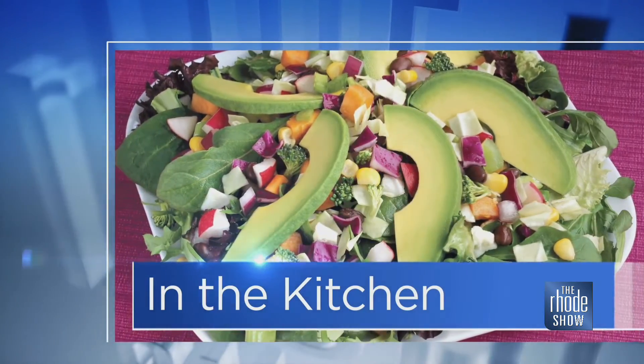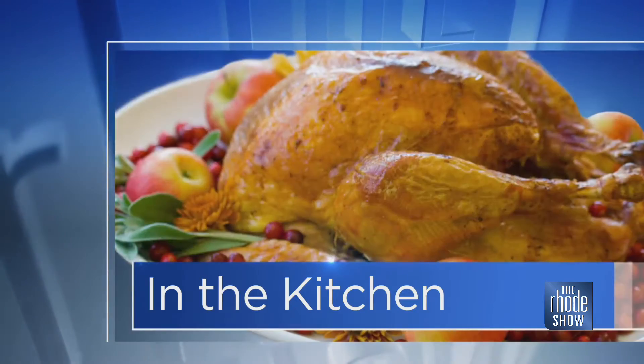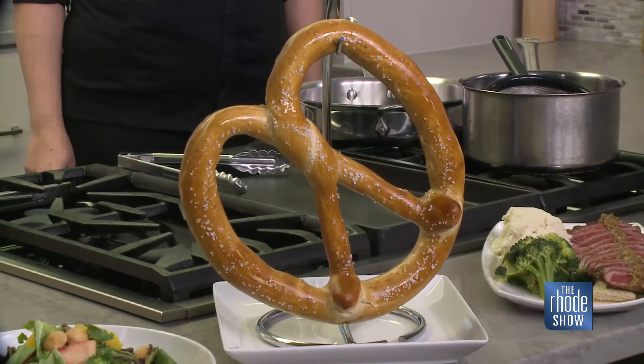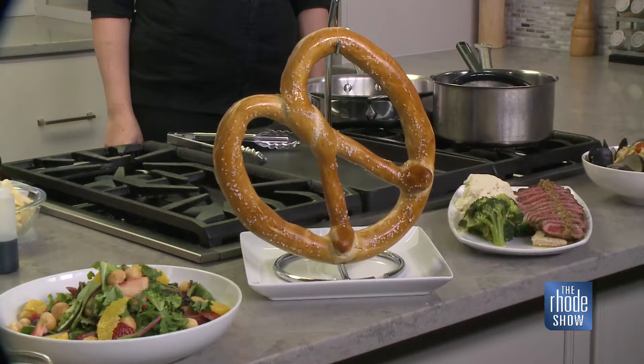In the Roadshow Kitchen this morning, we are so excited to welcome back Executive Chef Caitlin from the Charlestown Rathskeller. She's brought so many delicious items with her, including one of my favorite snacks in the world — a soft pretzel, and a giant soft pretzel at that.